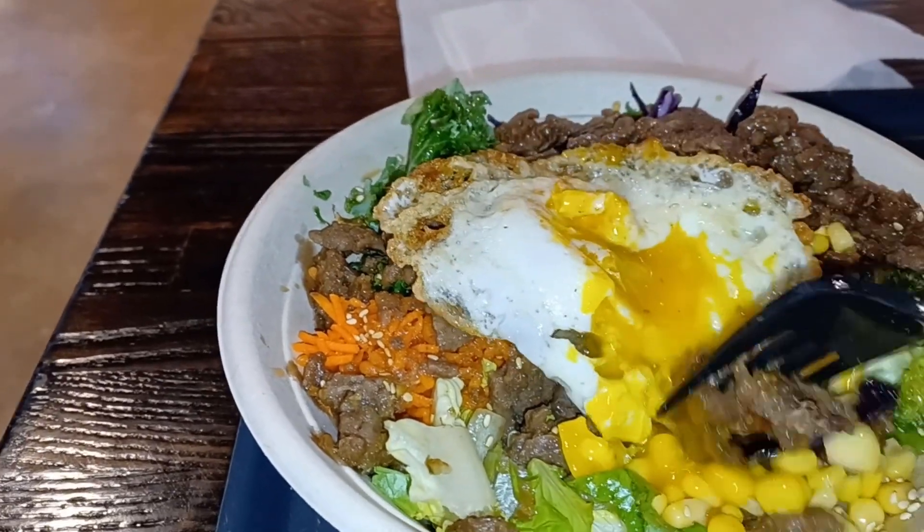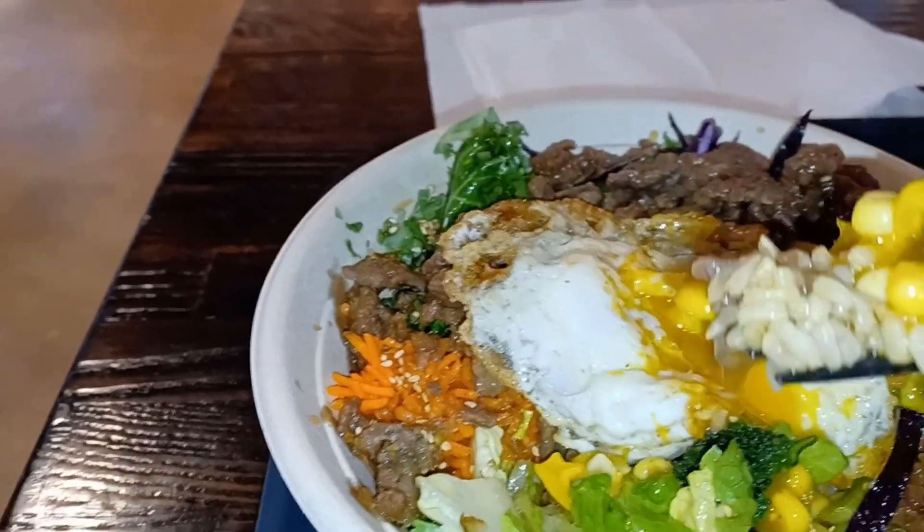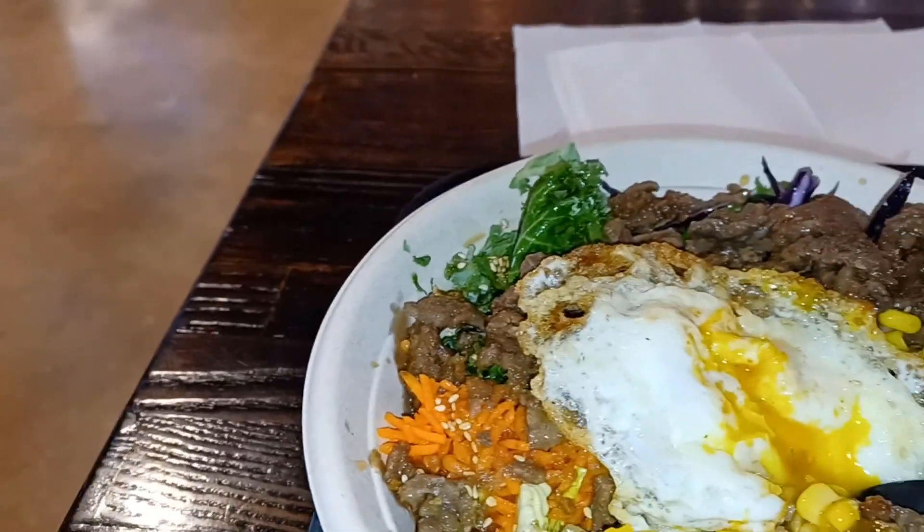First bite — a little bit of egg, a little bit of rice and meat. And of course I'm using my cell phone again, not really propped up, but this is my first bite of this Korean bulgogi at Remington Art House.